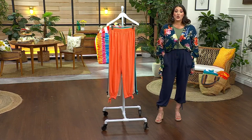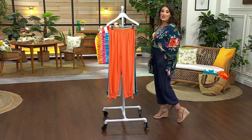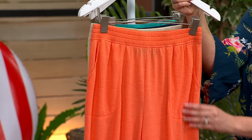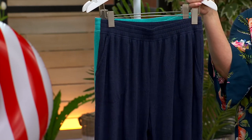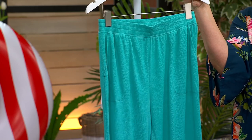Right off the bat, I want to tell you — they're called gauze, but they are not see-through at all. These are that perfect beach cover-up that you can wear all the time. Let's look at our colors together: right here is melon orange, this is new stone, this is navy — which is what I have on — and then we have bright aqua.